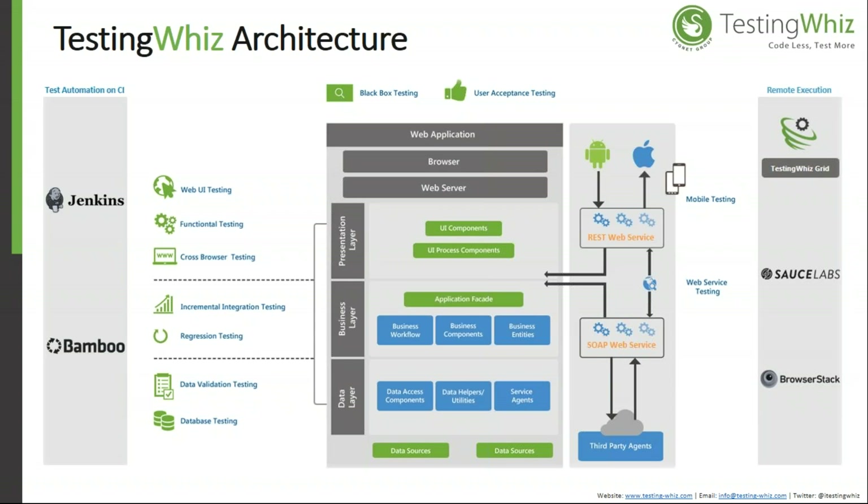For mobile testing, Appium is used as a mediator. For remote or cloud execution, integration is available with Sauce Labs and BrowserStack, where you simply provide details like the key, username, and password to execute test cases. The tool also has its own Testing Grid feature, where you can connect your system as a node to four or five different systems with different browsers and operating systems for cross-browser testing.